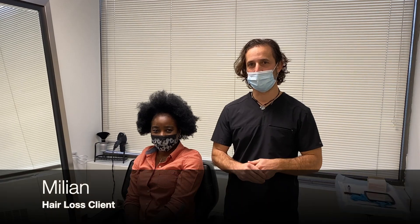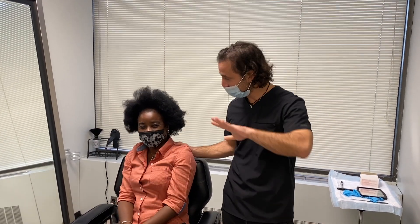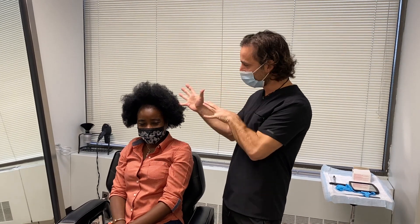All right everybody, welcome back. I'm Dr. Blumenthal at Natural Transplants in the Bethesda office, and we are thrilled — we have Million today. Million is coming all the way from Sudan and she's a little shy, so she may not say much, and that's okay. Just say hi. Yes, your English is great, we're gonna have fun today.